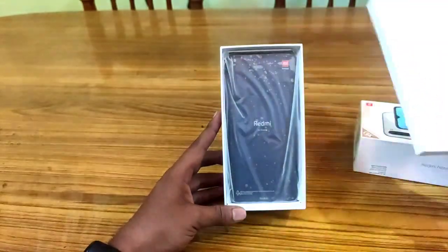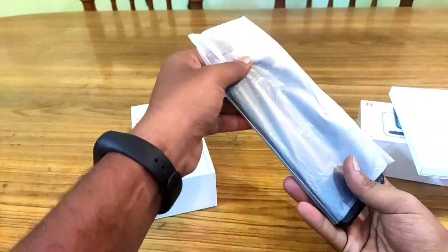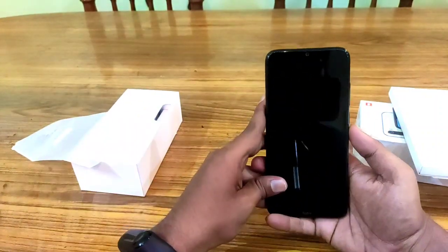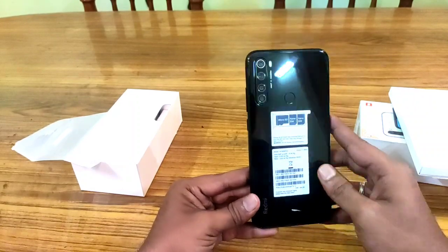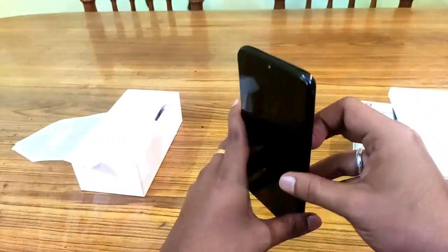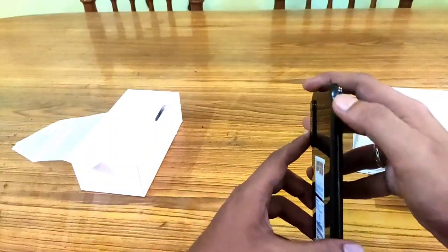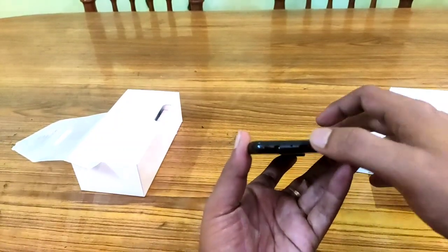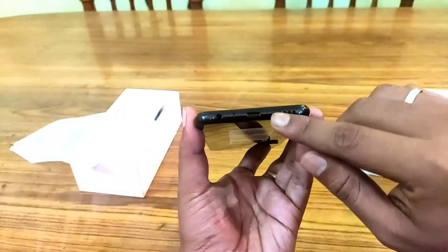The box comes with an ejection tool. The phone itself is very light and thin. On the sides, we have volume up and down buttons, an IR blaster, a mic, and a SIM card tray. There is also a 3.5mm headset jack, a mic, and a USB Type-C charger port.